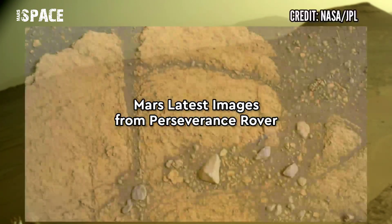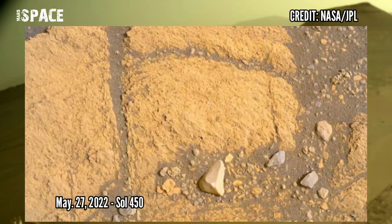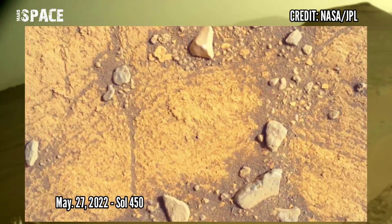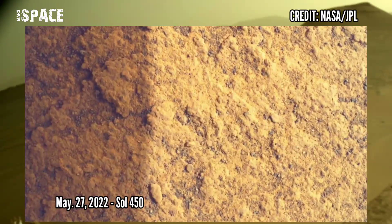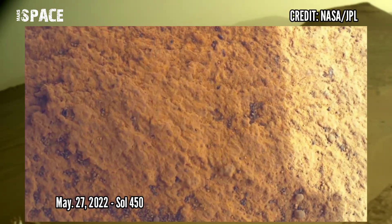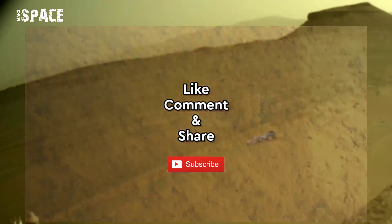It's time to see new images of Mars captured by NASA's Perseverance rover. NASA's Mars Perseverance rover acquired these images using its Sherlock Watson camera located at the end of the rover's robotic arm. These images were captured on 27th May 2022, Sol 450.